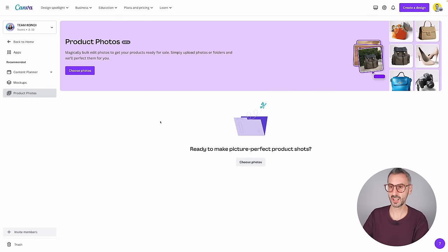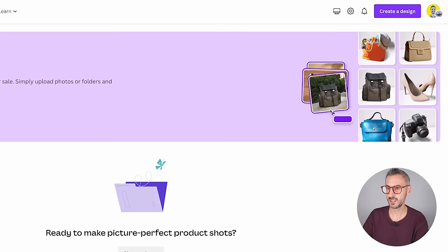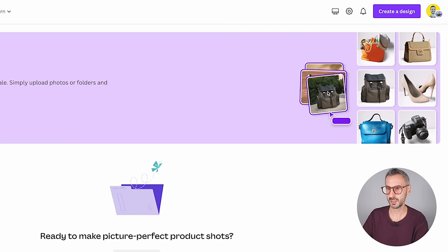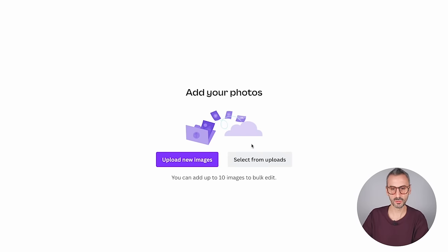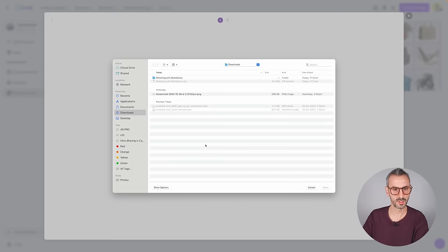It says: 'Magically bulk edit photos to get your products ready for sale. Simply upload photos or folders and we'll perfect them for you.' That sounds like a great time saver. We can see photos being taken and the final result — photos in a professional studio setting being displayed. Let's upload some photos by using this button that says Choose Photos. You can select from your uploads or upload new images, up to 10 images for the bulk edit to work.